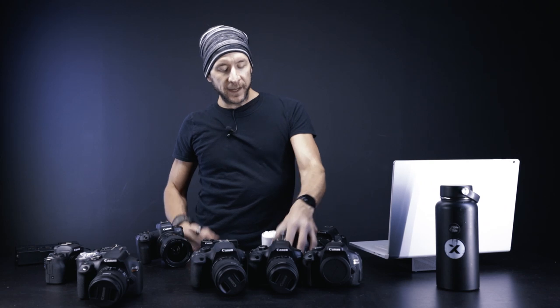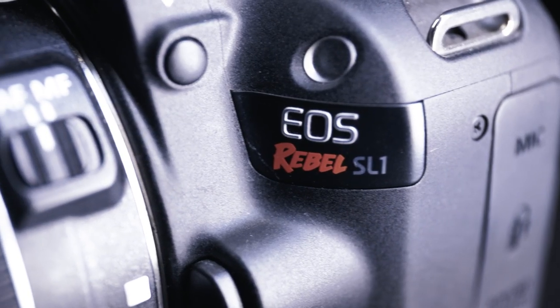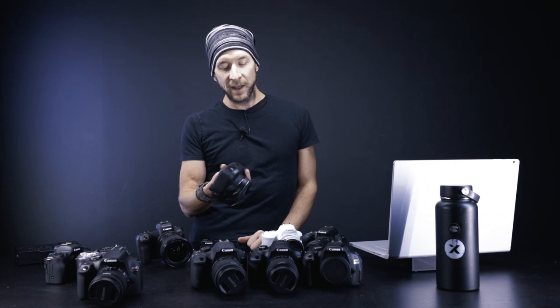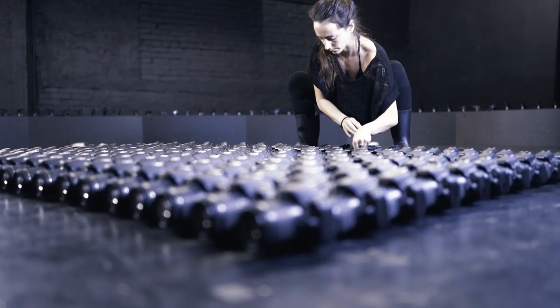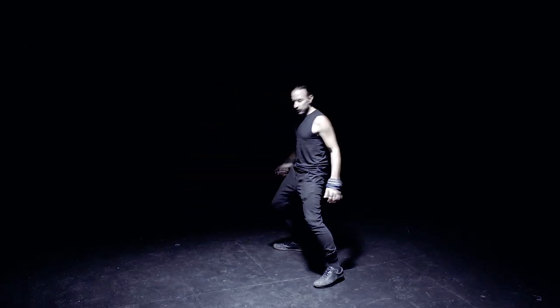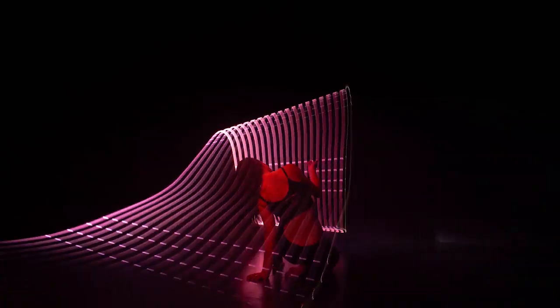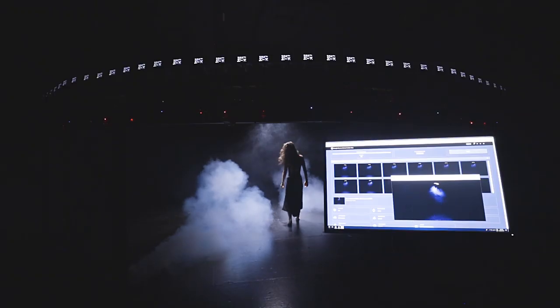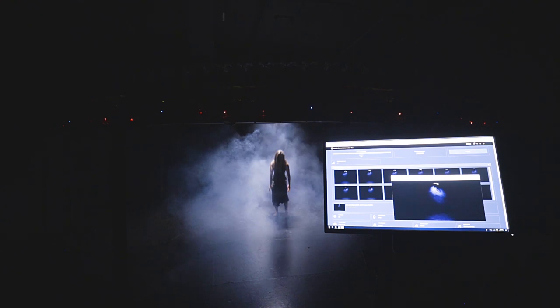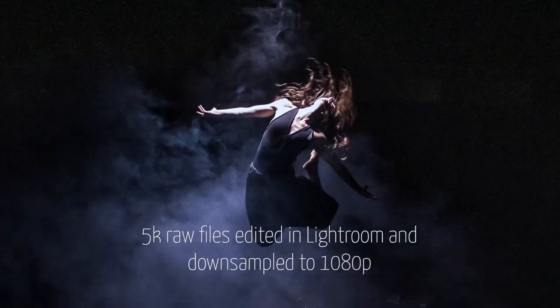One of my favorite options is the SL1 — that's the smallest DSLR on the market, but it's an old one so it's getting harder to find. I have nearly 200 of those, so all of my bullet time images with over 100 cameras are made with this one. It still holds very well today — you can shoot 5K RAW resolution, so you cannot beat that even with big cameras.